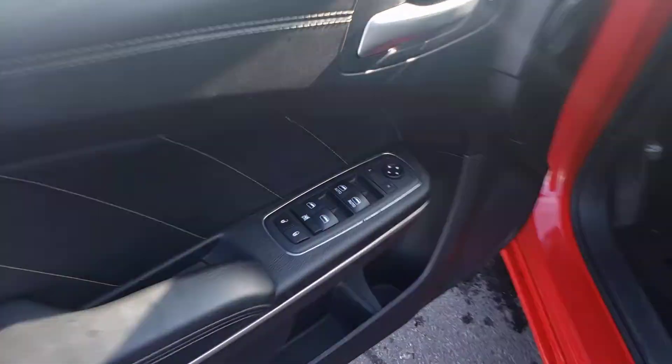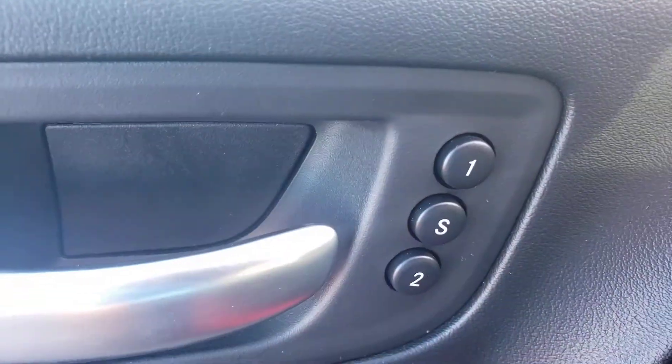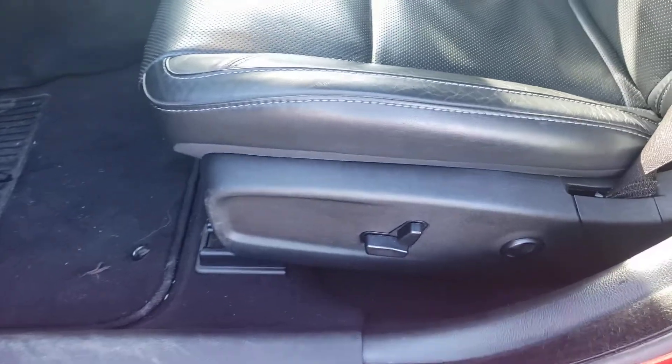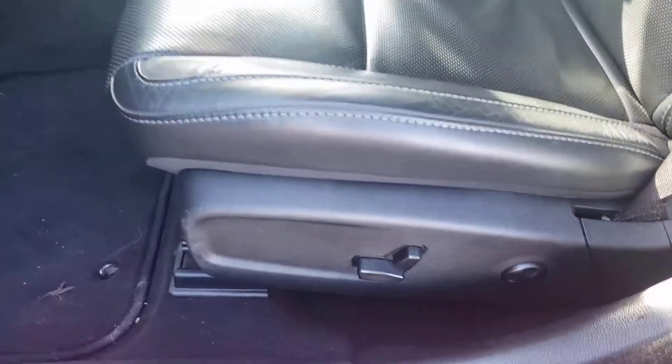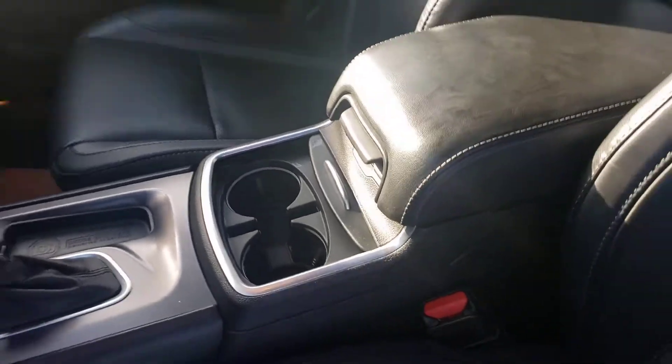Opening the driver's side, you'll find power windows, power locks, power mirrors, heated mirrors as well, two-stage memory seating for two drivers. Here's a shot of the driver's side power options — leather interior in fantastic condition, being only a 2019. Shot of the passenger side: no rips, tears, or burns on this one.